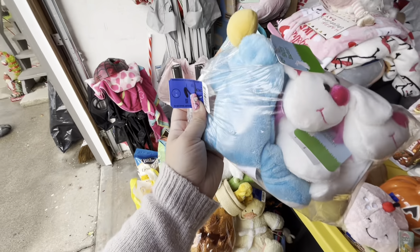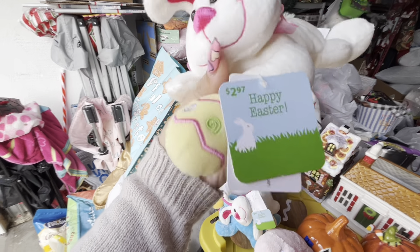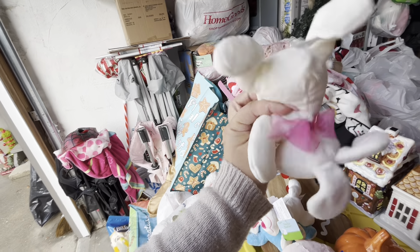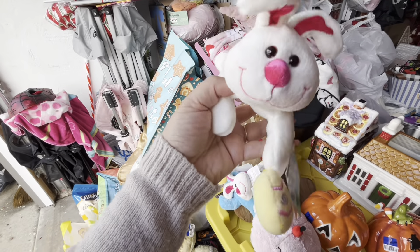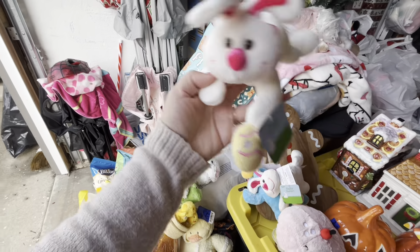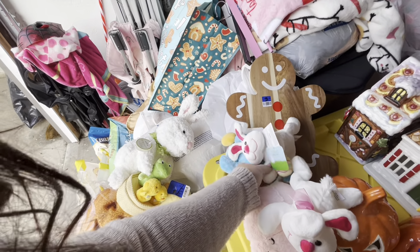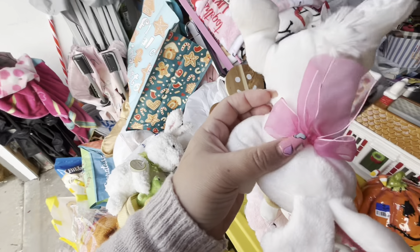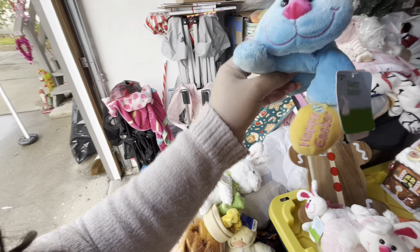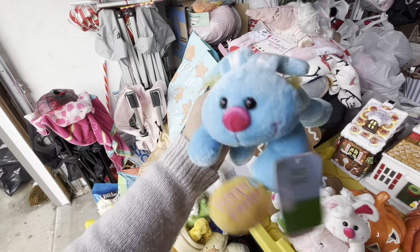I also picked up this bag with three bunnies — I paid three dollars for it, so about a dollar each. The regular price was three dollars each, so great deal. They're cute — I'm going to scatter them around my Easter decor. Each bunny is holding an egg. There are two white ones with little bows on top, and a blue one — like a boy bunny — whose egg says 'Happy Easter.' Super cute, perfect for Easter decor.